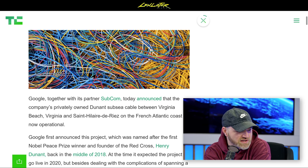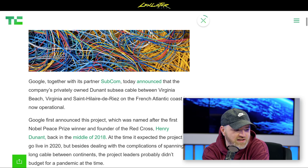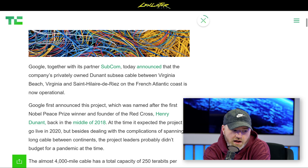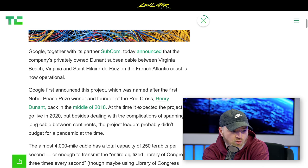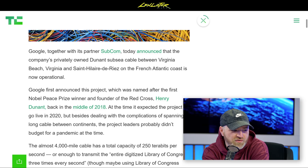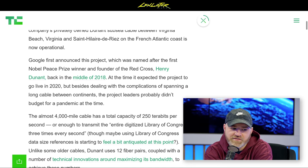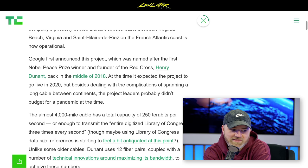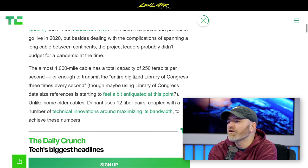We need faster connections. This project, named after Nobel Peace Prize winner and founder of the Red Cross Henry Dunant, was started back in 2018. It's 4,000 miles of cable with a capacity of 250 terabits per second — enough to transmit the entire digitized Library of Congress three times every second.